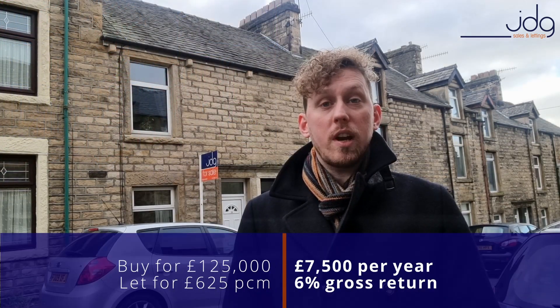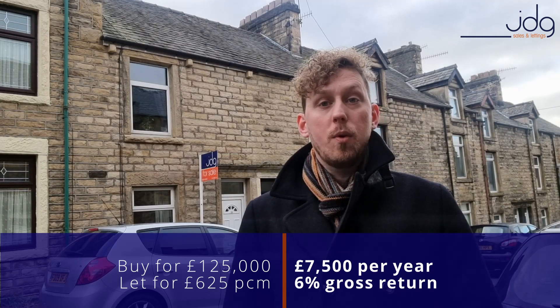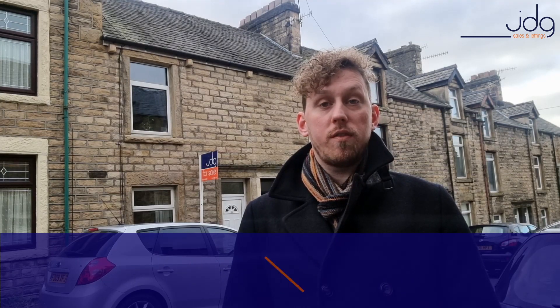It's currently on the market for £125,000, and with a rental income of £625 per month, you'd expect to see an annual gross return of £7,500, which is a 6% gross yield on your investment.